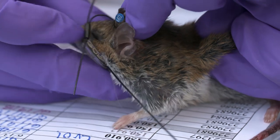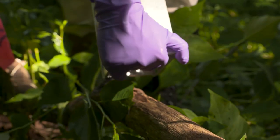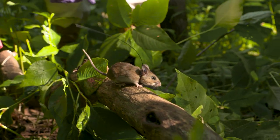Besides getting the infection status on mice, we're collecting movement data and location data. Infection status of mice changes month to month, so we want to track where the infection happens, the rate of infection per mouse, and if it lasts throughout the summer.